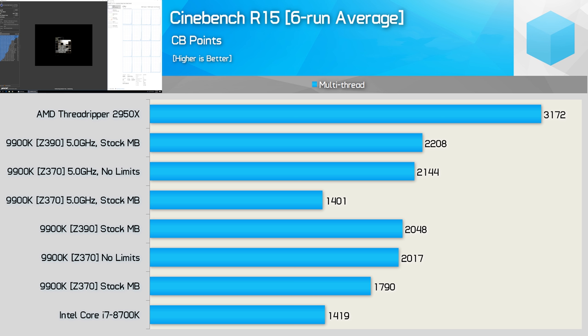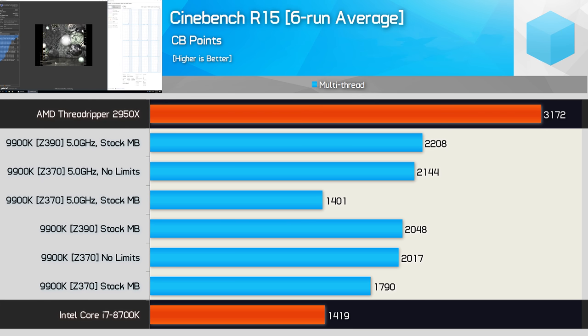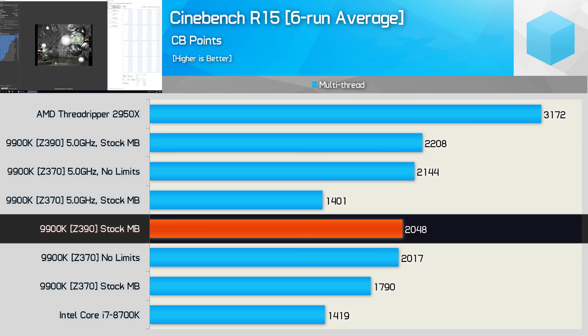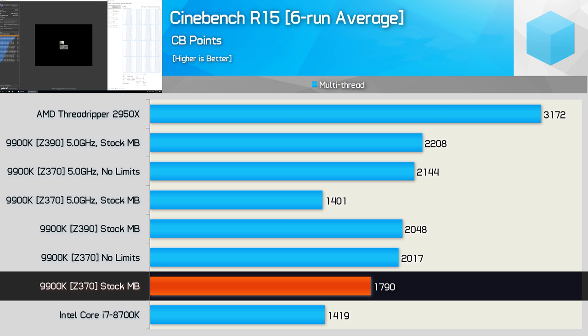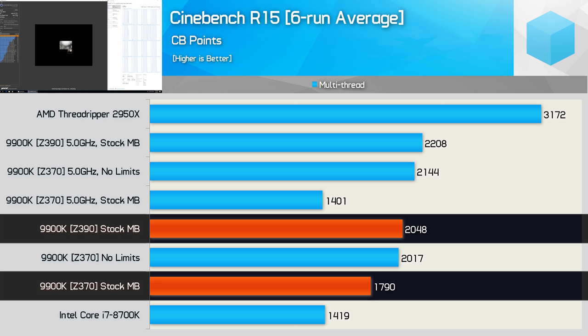I have two final graphs comparing the performance of Intel's new 9900K on a flagship Z390 motherboard versus a budget Z370 board — MSI's Z370 PC Pro with a real four-phase VRM. Starting with stock out-of-the-box performance, the MSI Z390 Godlike allowed the 9900K to produce a Cinebench score of 2,048 points. Slotting that CPU onto the Z370 PC Pro resulted in just 1,790 points after a six-run average — starting around 1,900 but dropping due to VRM throttling on subsequent runs. On average, the 9900K was 13% slower on the budget Z370 board.